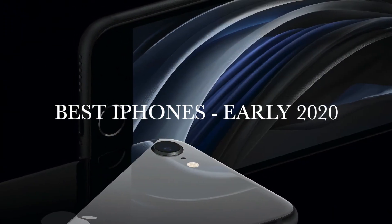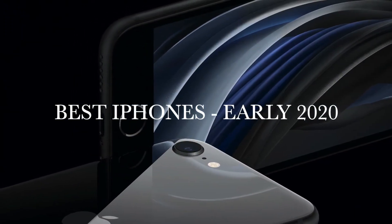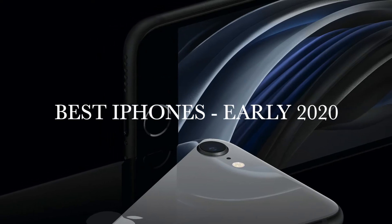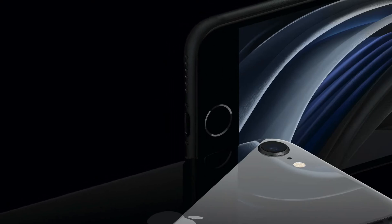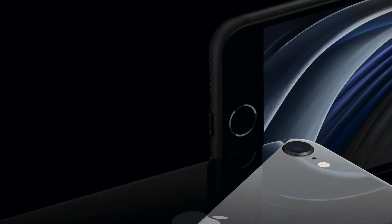The best iPhones of all time — early 2020 edition. Welcome to the video. Here's the question: what's the best iPhone of all time? That's for you to determine, but for now we'll present the best iPhones of all time for you to judge.